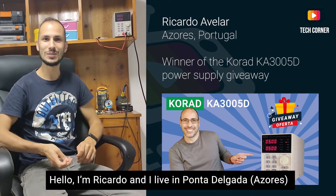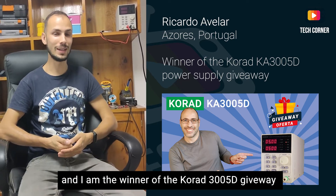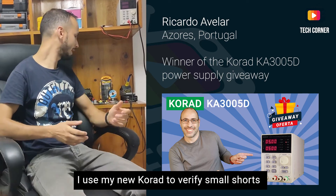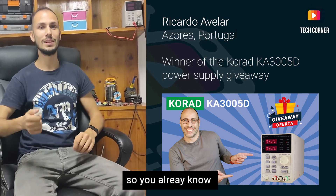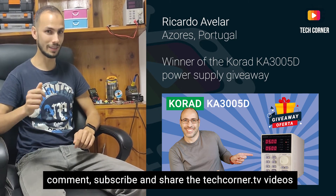Hello, I'm Riccardo. I live in Ponta Delgada and I'm the winner of the giveaway of the KORAD 3005D. I use it to verify small circuits in boards, injecting voltage. Comment, subscribe, and share the videos on TechCornerTV.